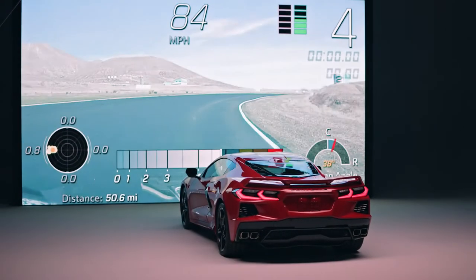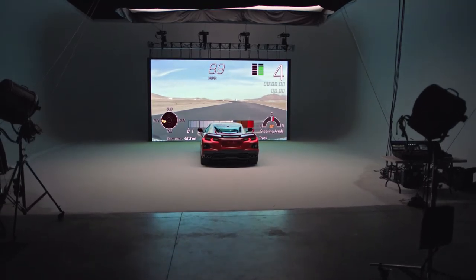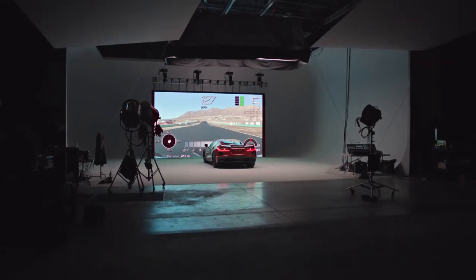With high definition 1080p recording, the new PDR provides drivers with a higher quality memory of their drive. And if you're worried about how much fun the valet is having with your Corvette, well, the PDR can record that too.